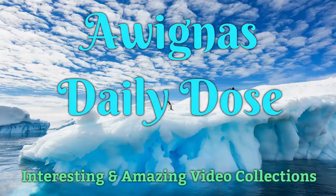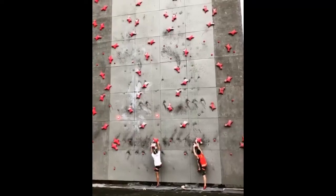Hi guys, welcome to today's Daily Dose. This is the place where we share interesting things with you.